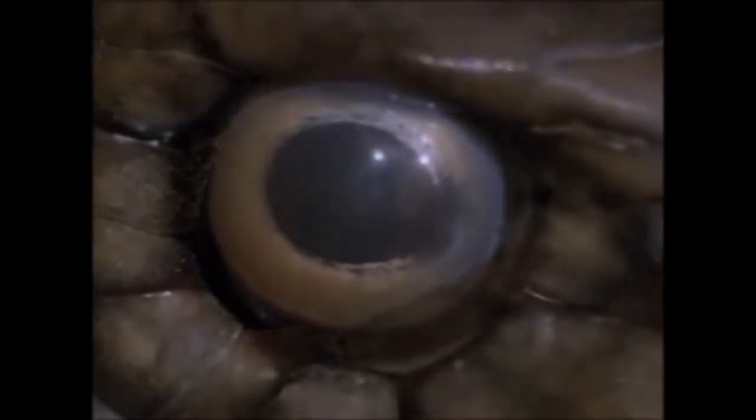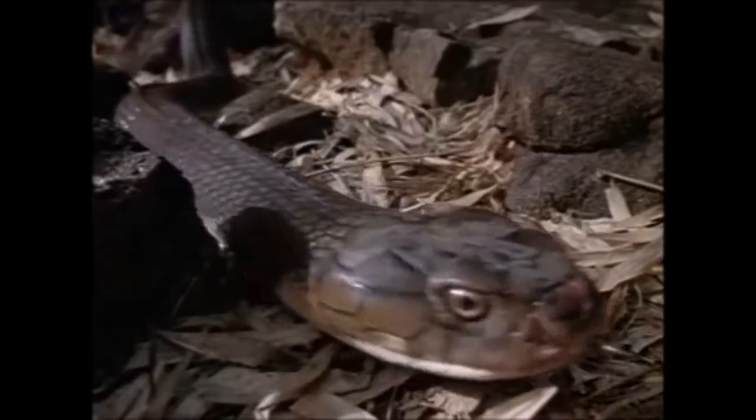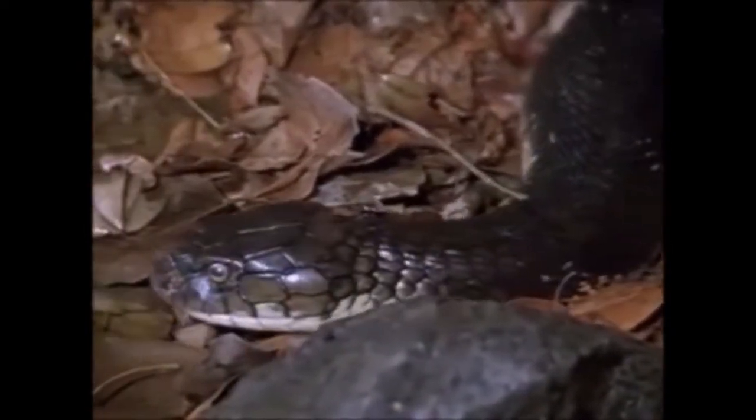It's time for a king cobra to shed its old skin. A whiteness appears in its eyes — it's a sign that the time has come to shed its skin.